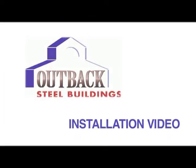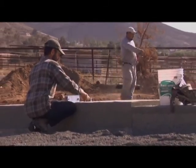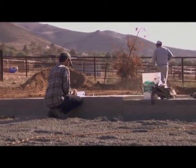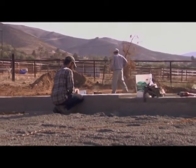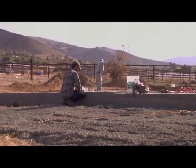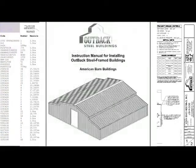Thank you for purchasing your Outback Steel building. This video will provide general instructions for installation of your building. However, it is to be used for reference only. For specific instructions, always refer to your engineering plans, bill of materials, and provided installation manual.